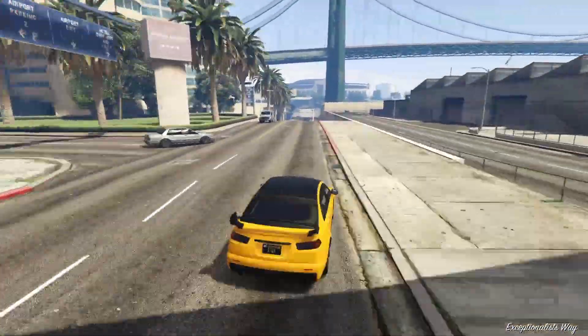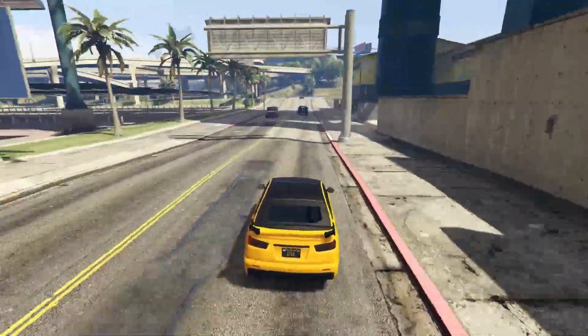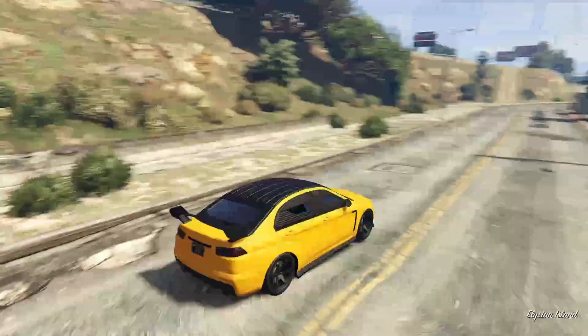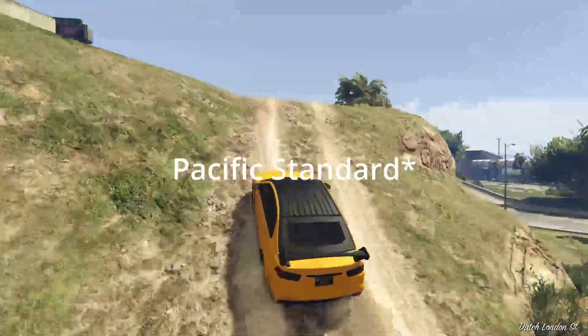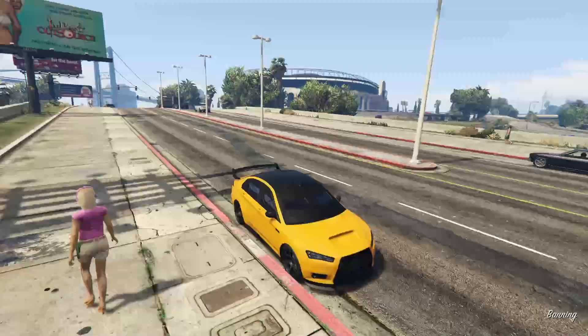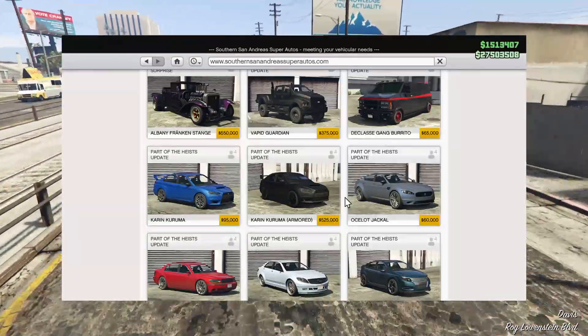Up next we have the Armored Kuruma, which I'm sure you all know if you played GTA in the early days, because this was the OG heist vehicle. It was almost a must-have to do heists like the Fleeca job and the Pacific Standard job. Pretty much every single person owned a Kuruma, which makes sense because it was one of the only bulletproof vehicles in the game at the time.